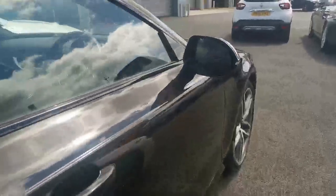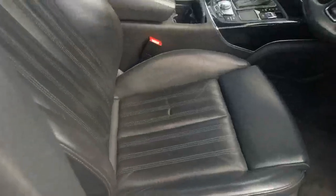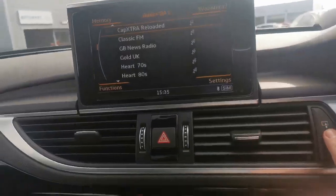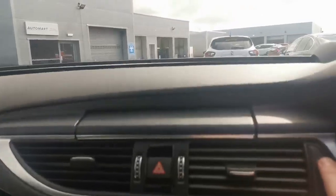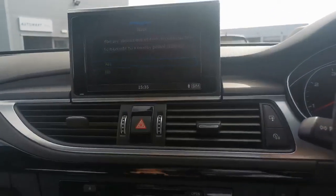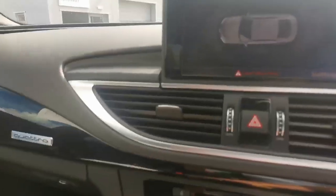Not a lot to report on this one. Normally if the alloys needed refurbishing I would tell you, but they don't. Seats are all lovely, no major marks on any of the seats or anything like that. There's your pop-up home screen, which you can have up or down. Mileage is 64,267. Paddle-shift steering wheel, lovely car, lovely interior, and very clean bodywork-wise.